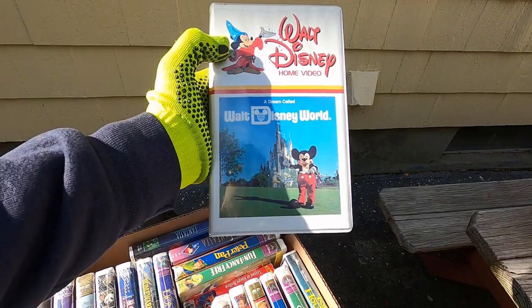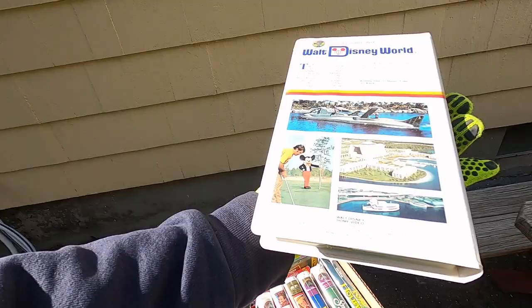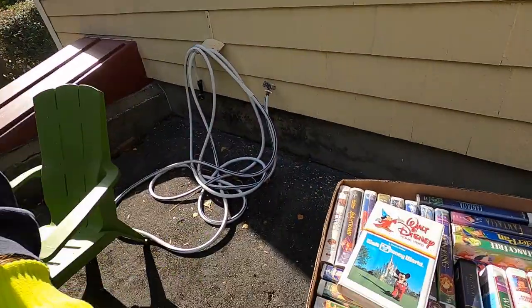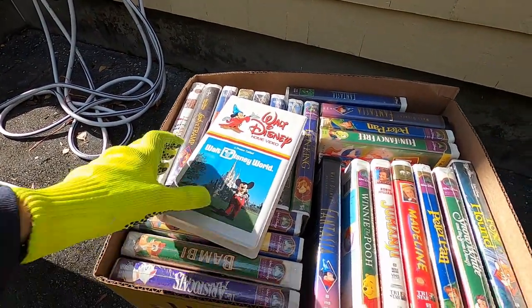You also got this old school one right here — Walt Disney Home Video, 'A Dream Called Walt Disney.' Super clean case — maybe the cleanest case I've ever seen. No one wanted these so they dropped the bid down to two dollars. I bid two, someone else bid three, then I bid four. He threw a silver dollar to me as a reward — I caught it. So I paid four dollars but got a free silver dollar, so three dollars for all these VHS — not bad.